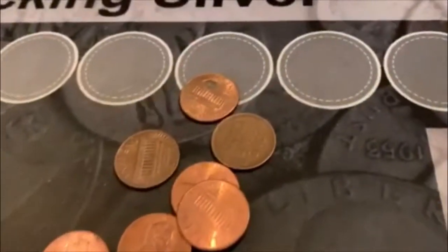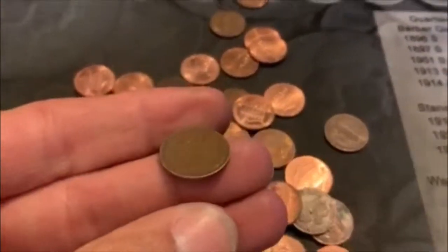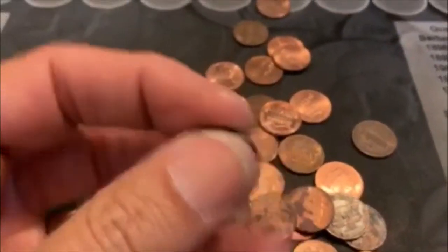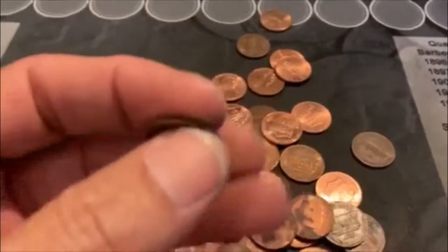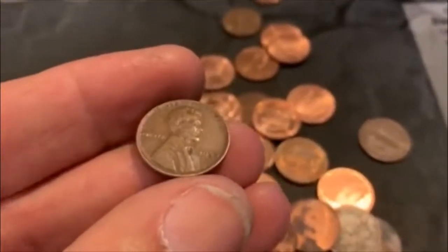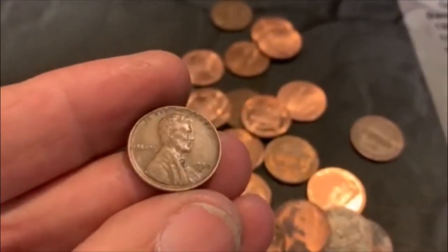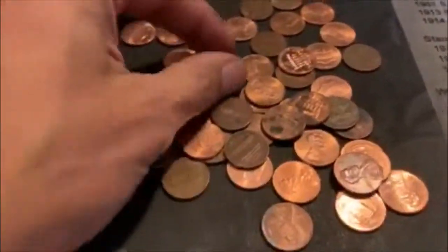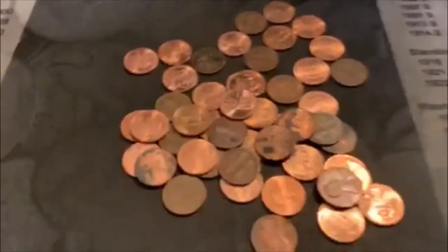We're on roll number six and I flipped over the second to last one — I did not see the date, so let's check it out together. We're gonna have our first Wheatie — there it is — and it's going to be a 1950-D. Right down the middle. That will do it for that roll.